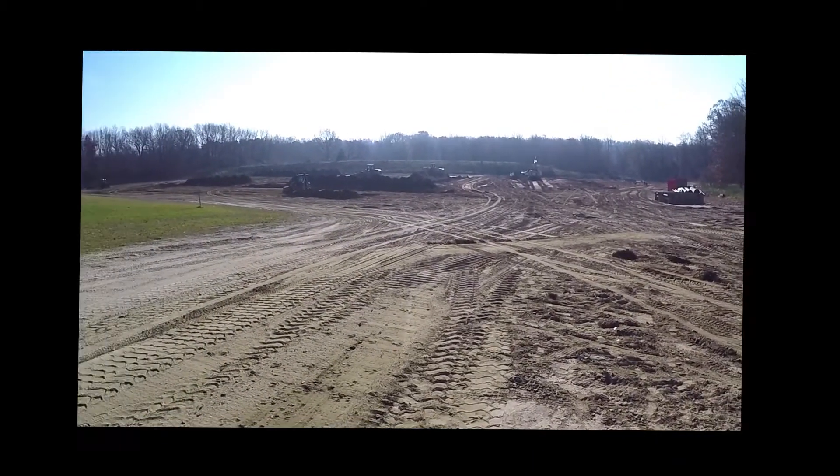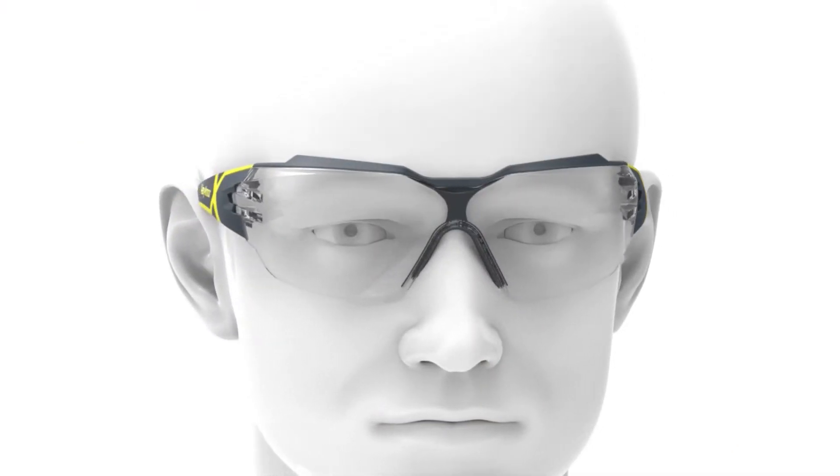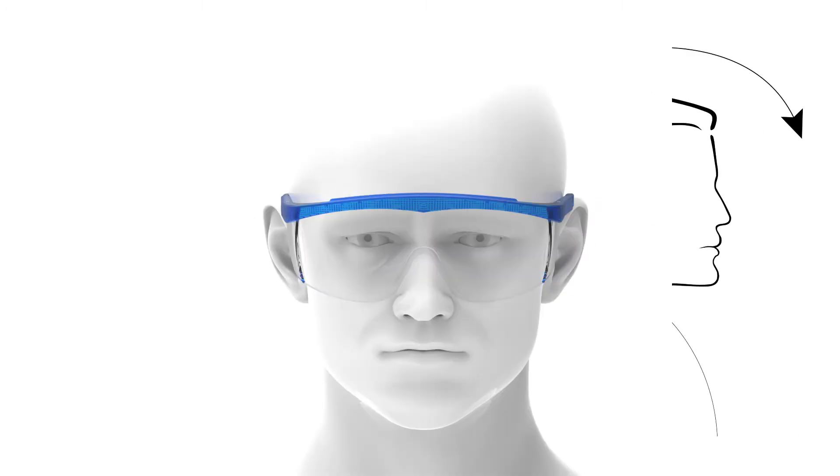Check your peripheral vision. Do you have a wide enough field of vision? Is your vision obstructed by any part of the eyewear? Now move your head side to side and up and down. Do the glasses stay securely on your face?